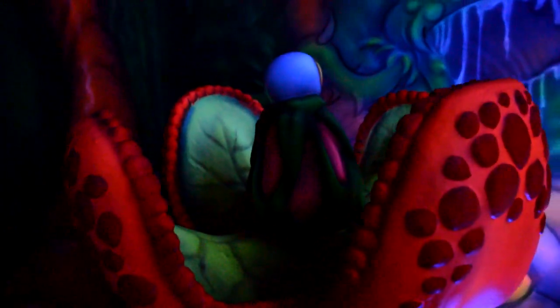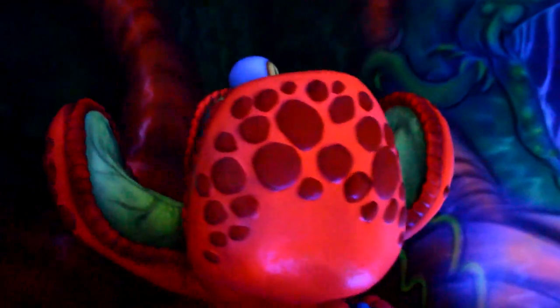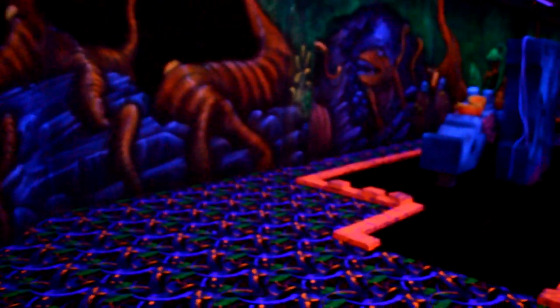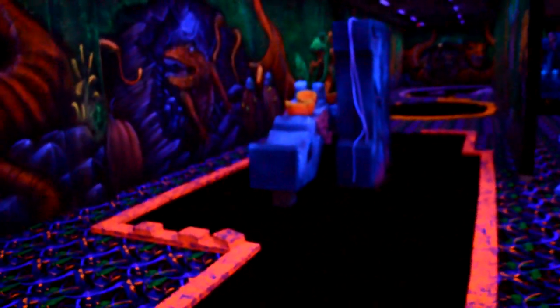One of the things we're most excited about, besides the roller coaster of course, is the mini-golf. There are two blacklight nine-hole mini-golf courses, each with their own elaborate themes. Each course will have highly detailed murals on the walls and projection effects.